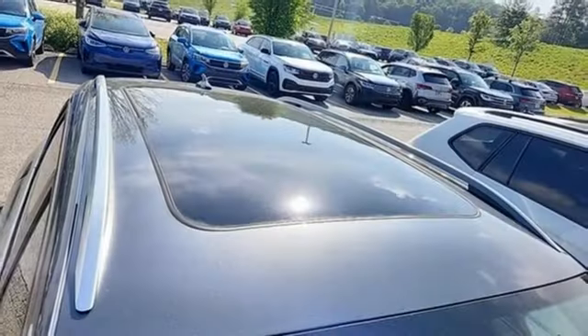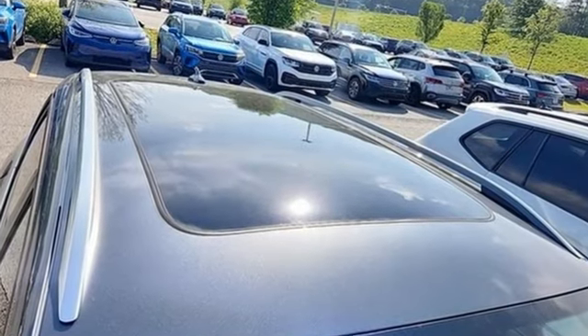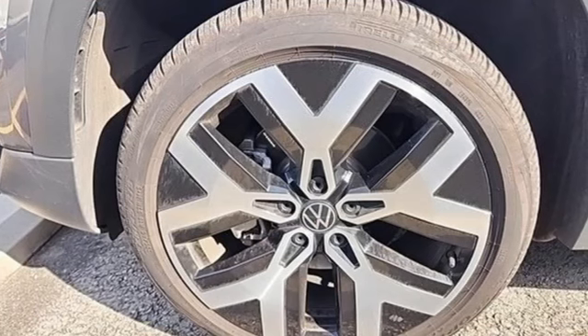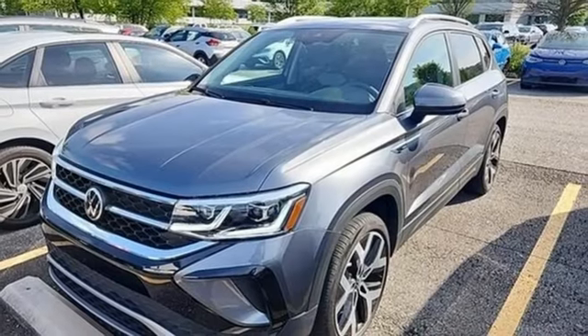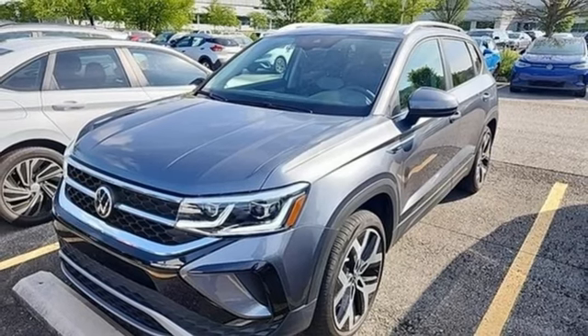Features include auto shift manual transmission, front heated and ventilated leather bucket seats, integrated navigation system with voice activation, steering assist cruise control, and dual zone climate control.